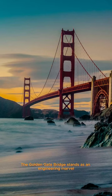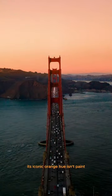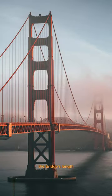The Golden Gate Bridge stands as an engineering marvel, boasting astonishing construction feats. Its iconic orange hue isn't paint, but a protective coating. The bridge's length, spanning 1.7 miles, was unprecedented during its 1937 debut.